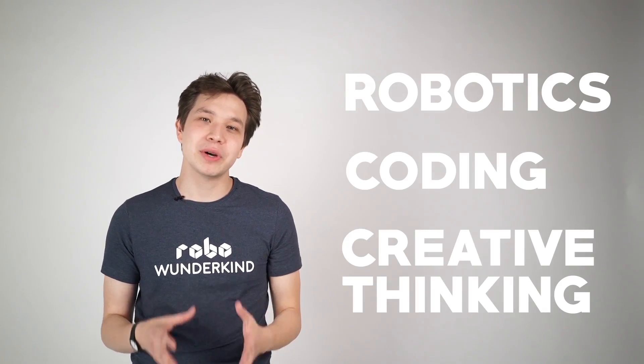With our amazing robotics kit, we are teaching children three key skills: robotics, coding, and creative thinking.